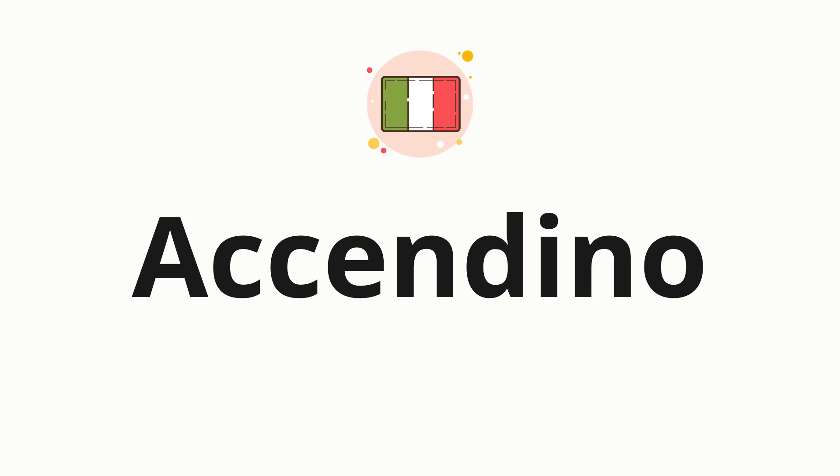Welcome to How to Pronounce. In today's video, we'll be focusing on a new word that you might find challenging or intriguing. So, without further ado, let's dive into today's word, Accendino, which means lighter in Italian.